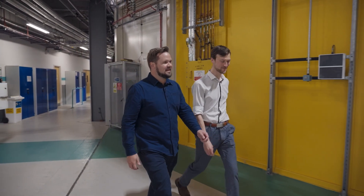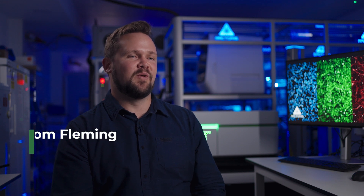I'm sitting here at our headquarters and behind me is the Ulysses platform, which is the world's first fully automated drug discovery platform capable of end-to-end cell biology, biochemistry, and a broad range of experiments in drug discovery.